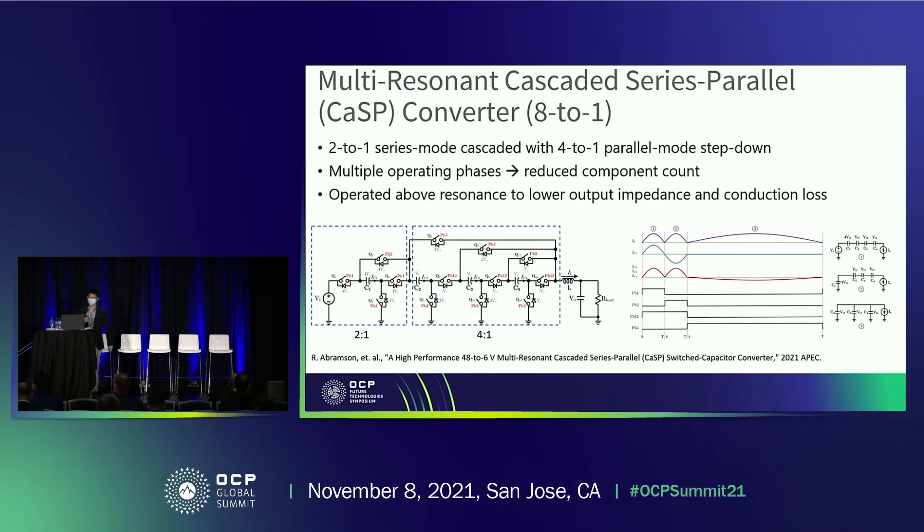Our group has investigated converter topologies that can achieve higher conversion ratios. Here I'm showing an example of the 8-to-1 CASP converter. It can be viewed as a 2-to-1 stage cascaded with another 4-to-1 series-parallel stage to implement a total 8-to-1 conversion ratio. The waveforms and corresponding sub-circuits are shown on the right-hand side, with multiple operating phases that help reduce component count. In practical implementation, we run this converter slightly above resonance to reduce output impedance and conduction loss.